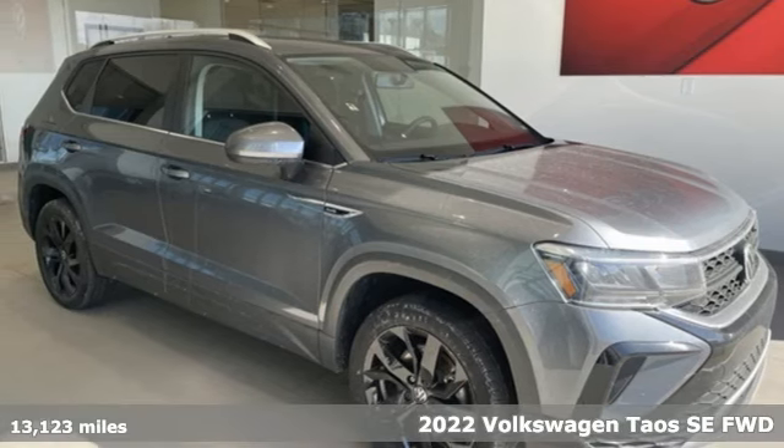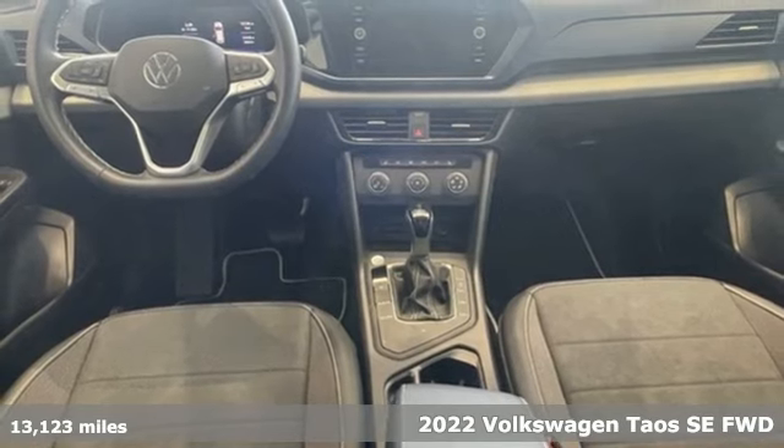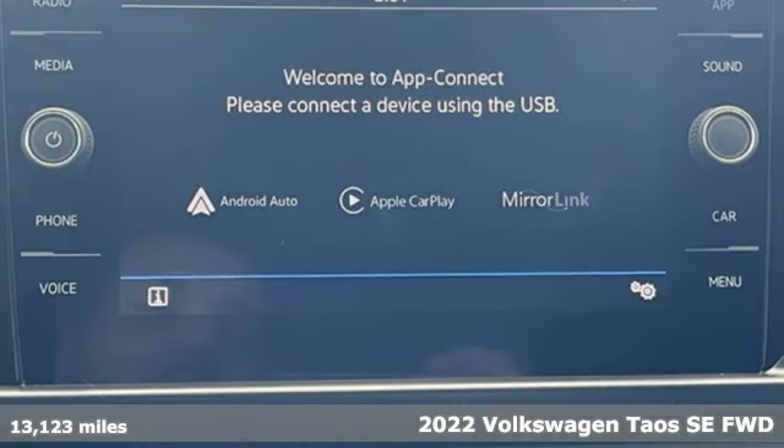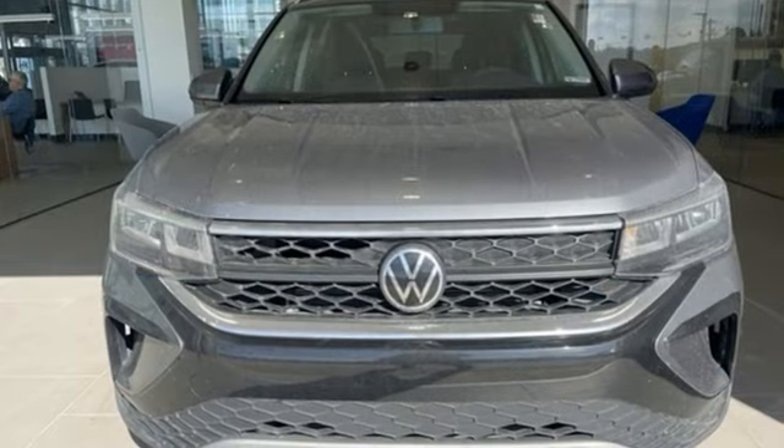It's a 2022 Volkswagen Taos. This compact SUV knows you don't have to be big to be bold. Stand out in the just right Taos. Plus, it offers an exciting list of features.